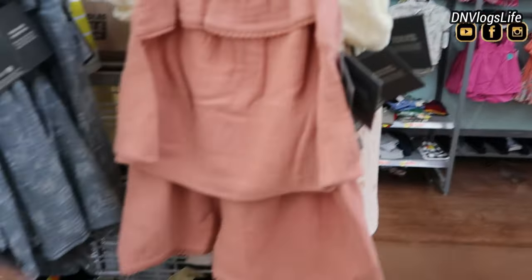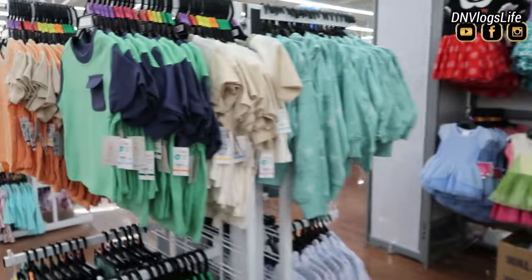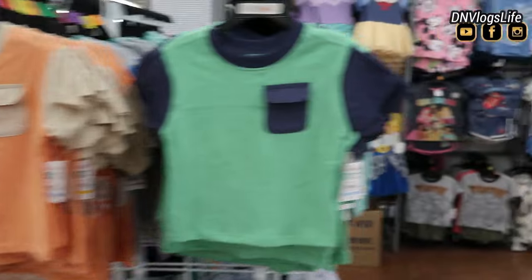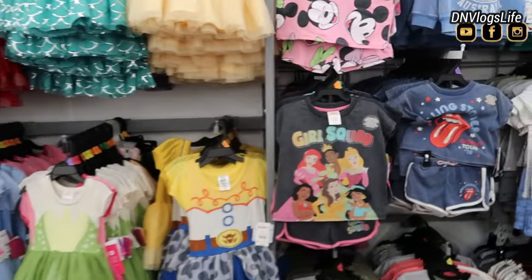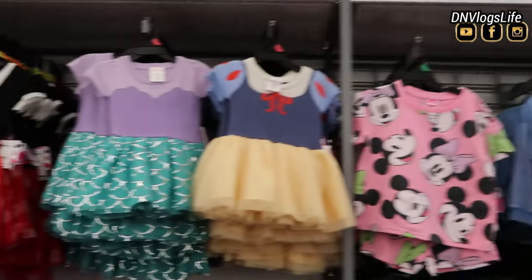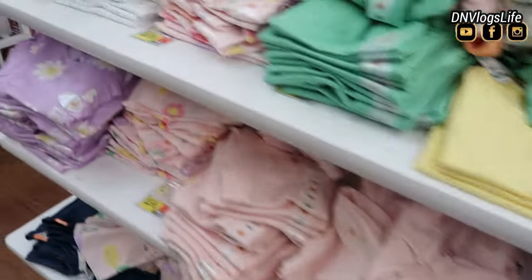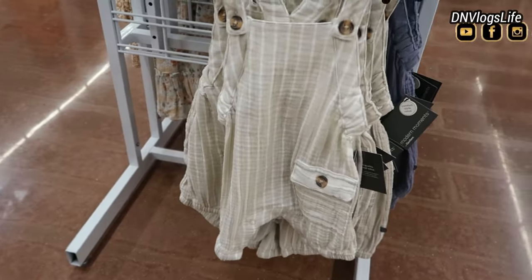They also have the clearance section. Please subscribe if you haven't! They had their character section — Mickey Mouse, Disney, animation characters. The boys section was also good; they had really cute stuff there too.